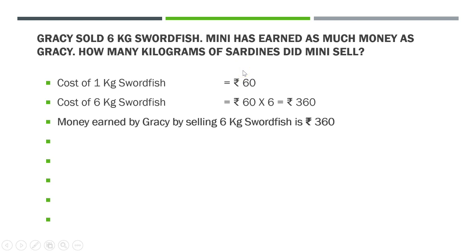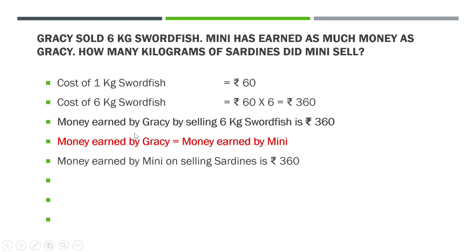Gracie has got Rs. 360. Money earned by Gracie by selling 6 kg swordfish is Rs. 360. Now Minni has also earned this much money only. Money earned by Gracie is equal to money earned by Minni — both of them have earned the same amount. Gracie earned Rs. 360 and Minni also earned Rs. 360. Now let us find out how many kg of sardines Minni sold. Money earned by Minni on selling sardines is Rs. 360, and 1 kg of sardines costs Rs. 40.